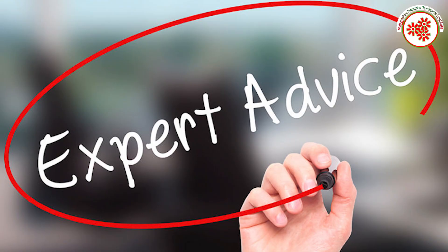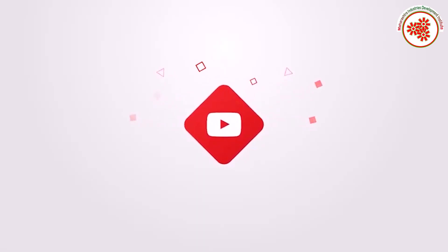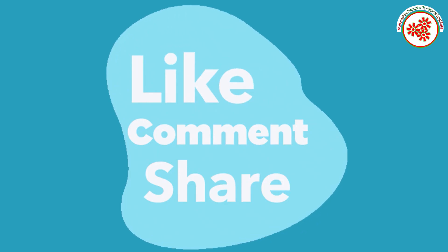If you need any kind of expert advice to start this business, you can visit our website given on the screen and contact us on the given number. If you want more business ideas, subscribe to our YouTube channel MEDI Udyogvishwa and click on the notification bell. If you like this video, please like, comment and share.